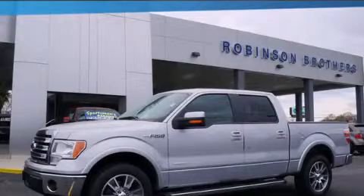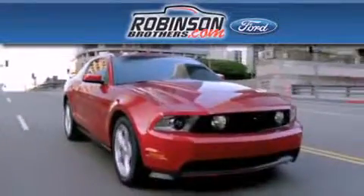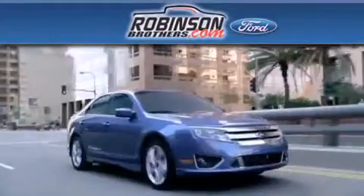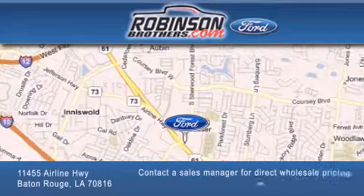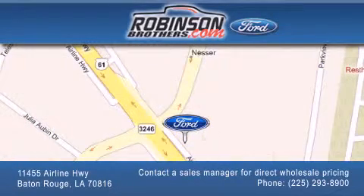We invite you to contact us today to learn more about this vehicle. Thank you for shopping at Robinson Brothers Ford, located at 11455 Airline Highway in Baton Rouge. Please contact our Business Development Office at 225-293-8900 for special wholesale pricing. Give us an opportunity to earn your business.